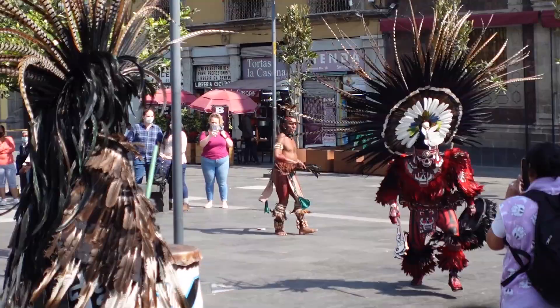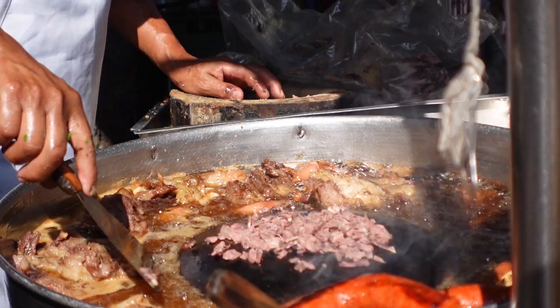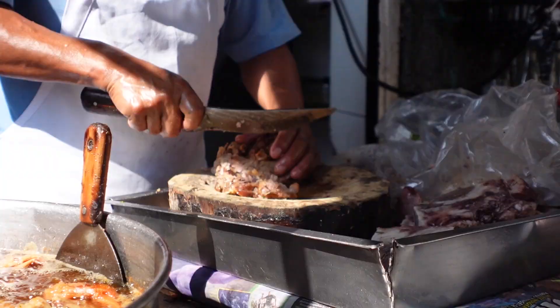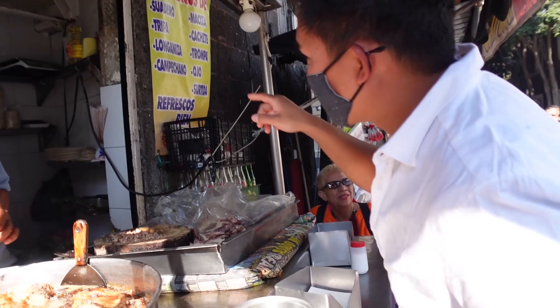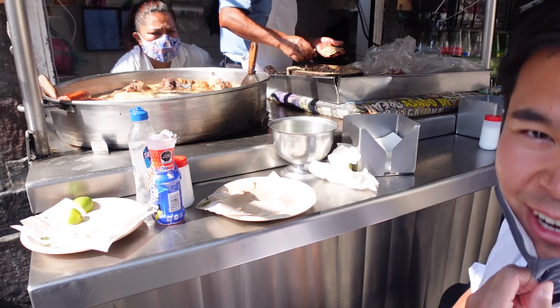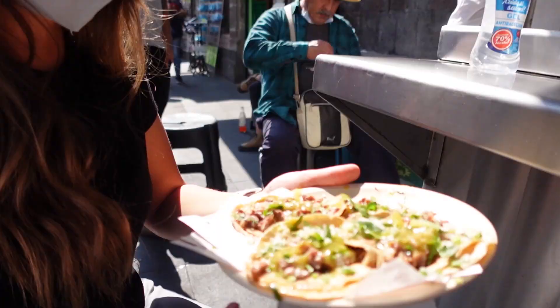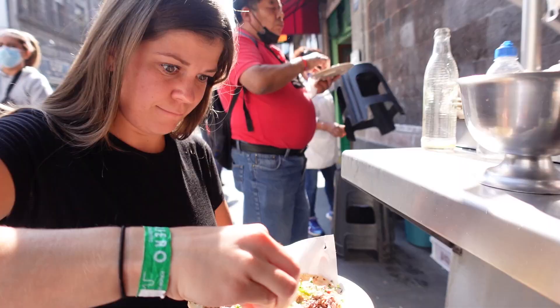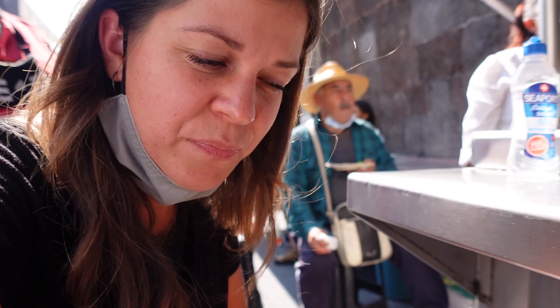It's a Friday morning and there's a ton happening. We are starving, so it's definitely time for some energy. We ordered longganisa tacos — that's pork cooked up, and then it has onion, cilantro, and some sort of green sauce on top. It looks so good.